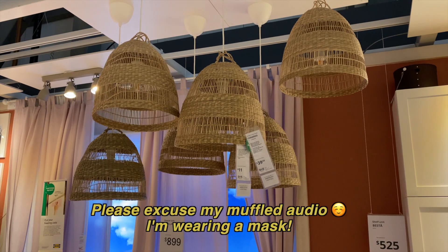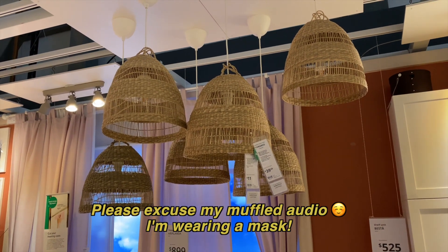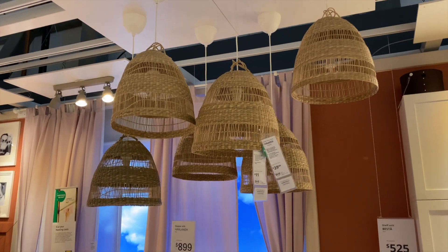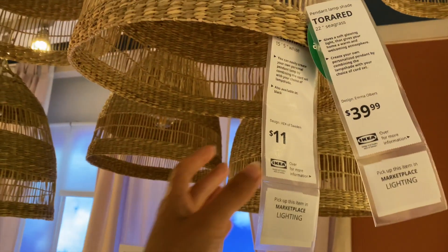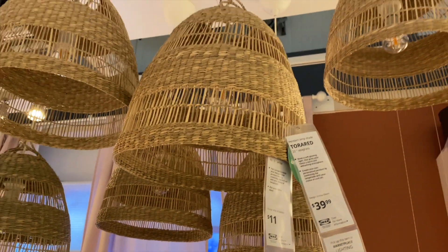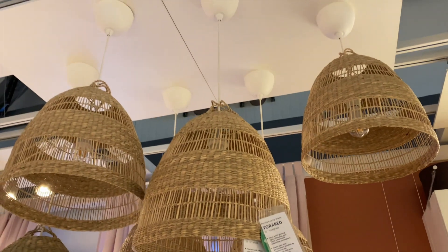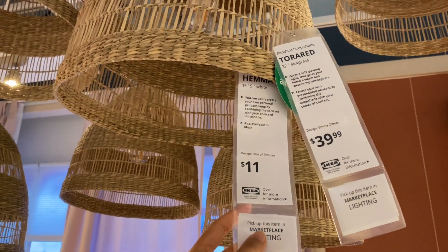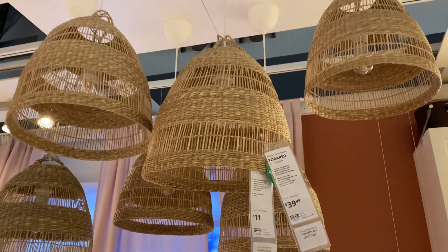I already know I'm going to be seeing a lot of woven things today. I love this concept of having different ones at different heights. They're selling the lights for $11 each, so if you don't have an electrical source on your ceiling, you can get something like this which is battery-powered and create this concept in your home.